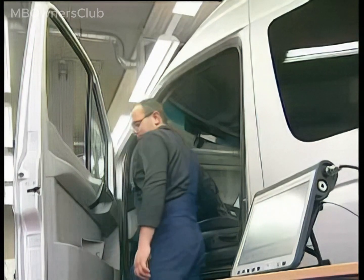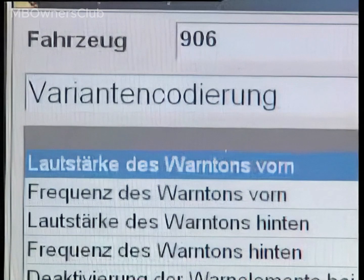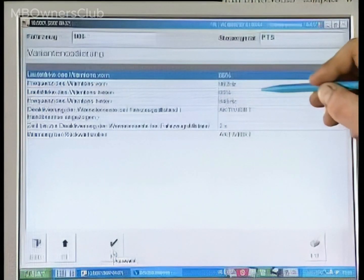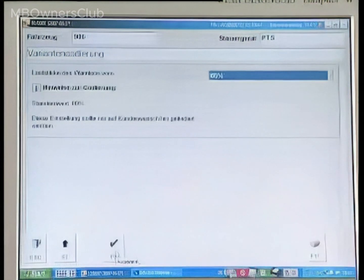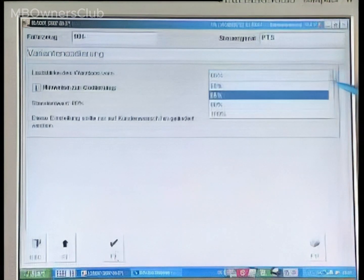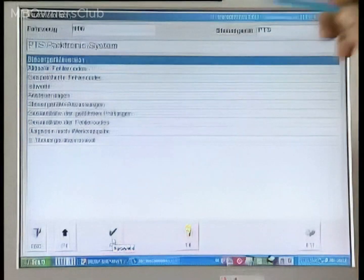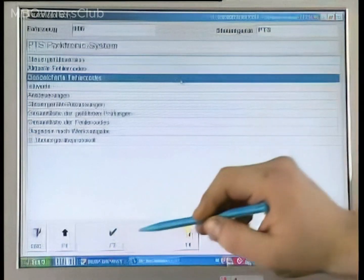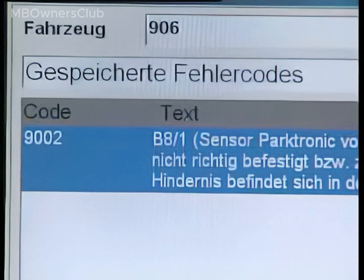In the Parktronic menu, it is also possible to adjust the frequency and volume of the acoustic warning. The acoustic warning for the front should have a higher frequency than the warning for the rear. Each time a coding is changed, an ignition change must be performed to transfer the new setting.